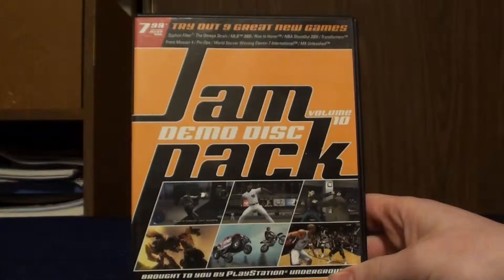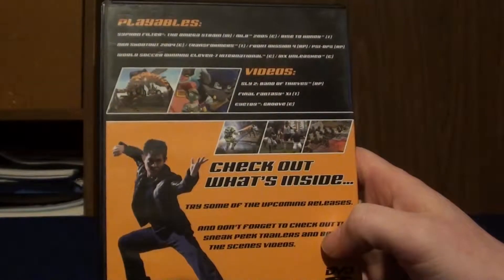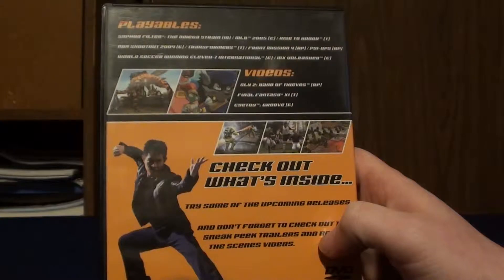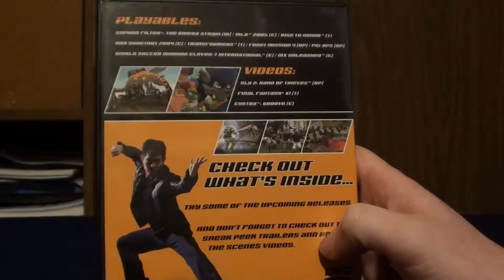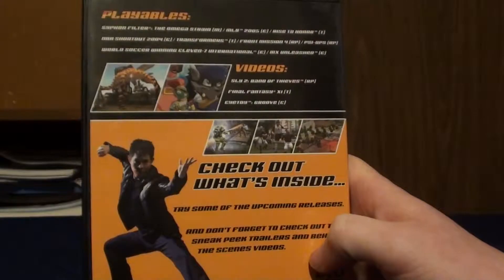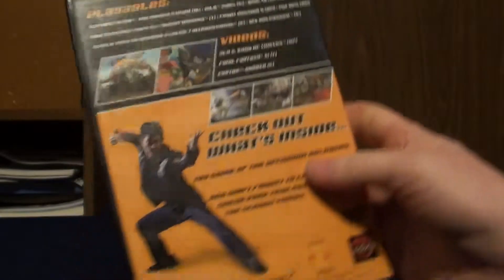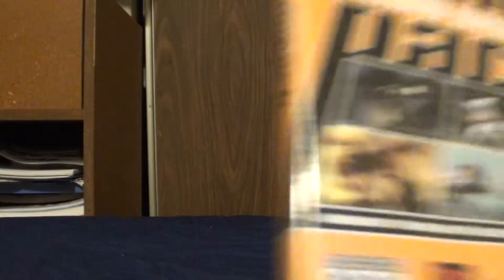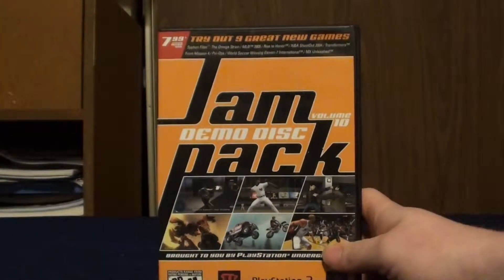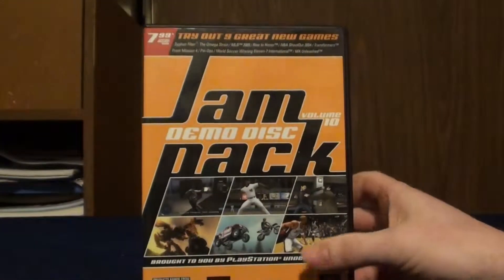Then we got two more. We have the Jam Pack Demo Disc Volume 10, PlayStation Underground again. This has playable stuff for Siphon Filter: The Omega Strain, MLB 2005, Rise to Honor, NBA Shootout 2004, Transformers, Front Mission 4, PsyOps, World Soccer Winning Eleven 7 International, and MX Unleashed. And then videos for Sly 2, Final Fantasy 11, and Eye Toy Groove. There's a whole ton of Eye Toys at Goodwill selling for like $3 - I'm going to have to grab one one of these days. Another really cool one that I got for free.